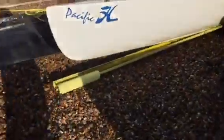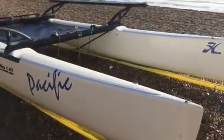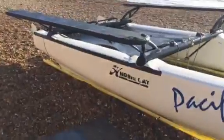The boat's got a few minor dents — here and here. But the hull is in very, very good condition. It could do with a bit of tender loving care.